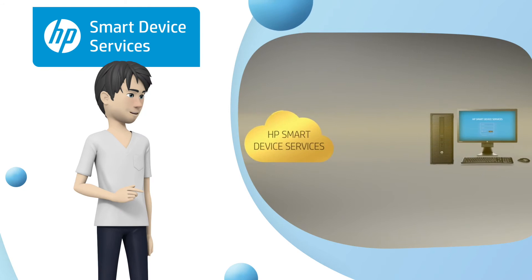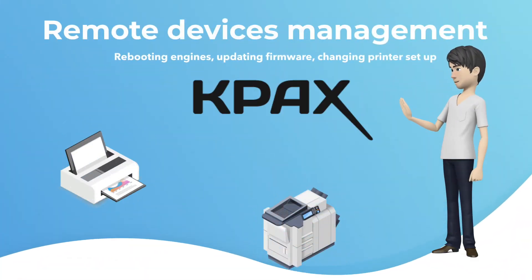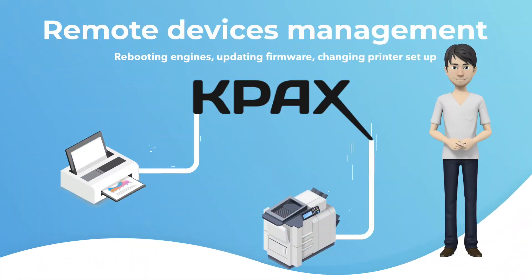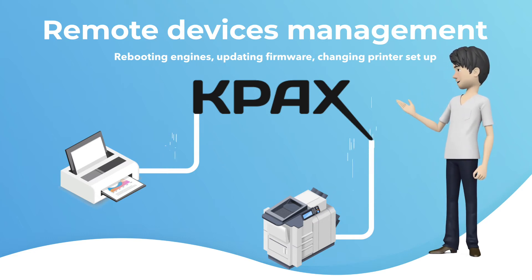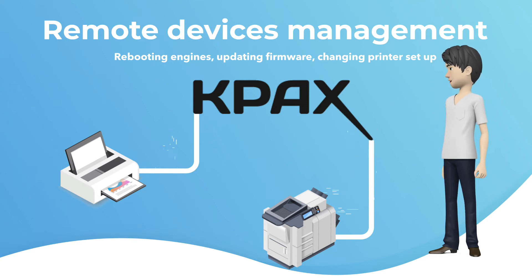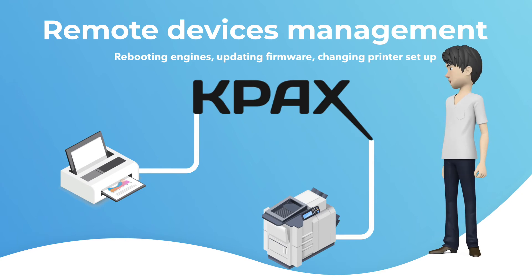HP SDS allows dealers and printing maintenance teams to go further on the HP devices management: rebooting engines, updating firmware, changing printer setup, working predictively, or even having access to all of the information — alerts, events. All those options can be done remotely without deployment of a service technician.